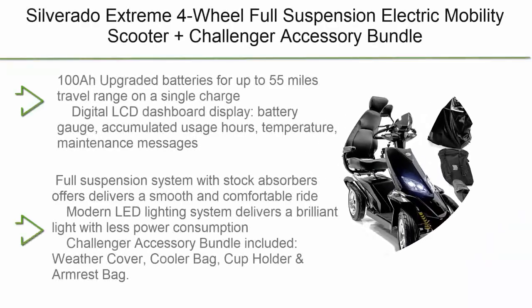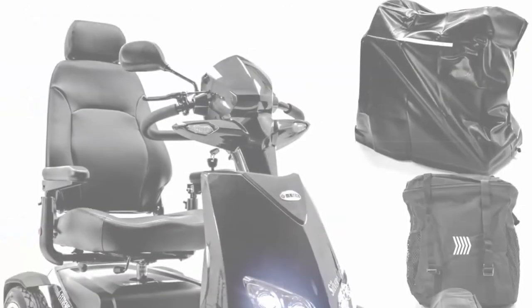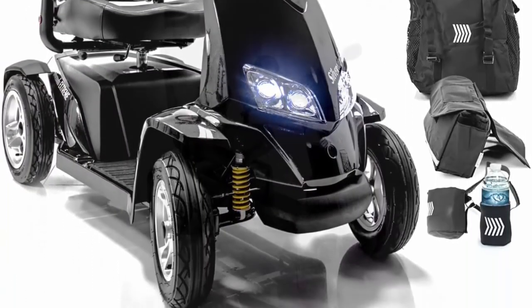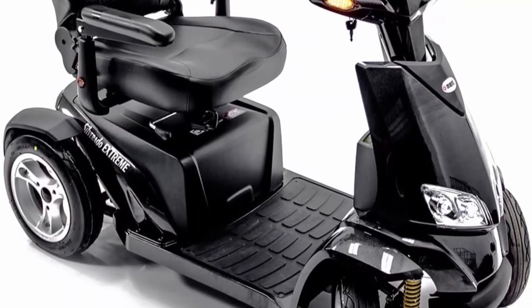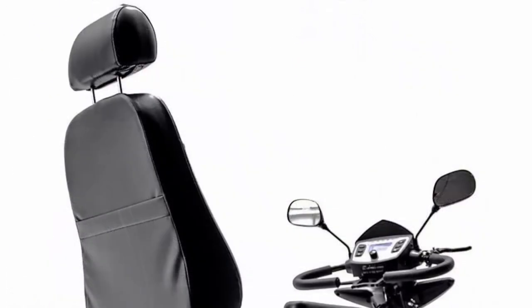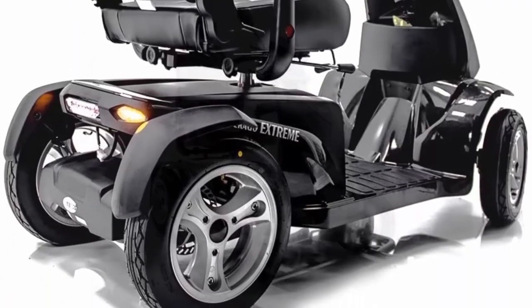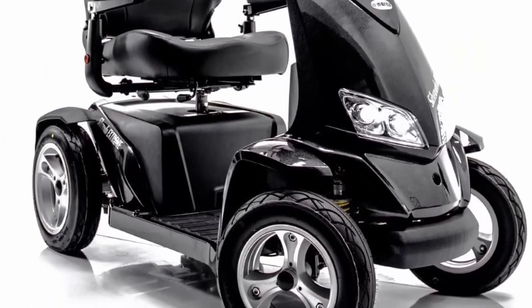Top 1: Silverado Extreme 4-Wheel Full-Suspension Electric Mobility Scooter plus Challenger accessory bundle — upgraded 100Ah batteries for up to 55 miles on a single charge. Digital LCD dashboard displays battery gauge, accumulated usage hours, temperature, and maintenance messages. Full suspension with shock absorbers for a smooth, comfortable ride. Modern LED lighting system with less power consumption. Challenger bundle includes weather cover, cooler bag, cup holder, and armrest bag.